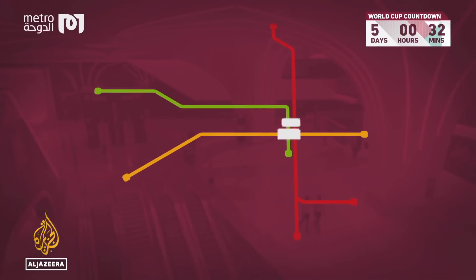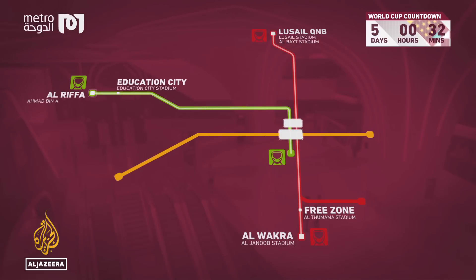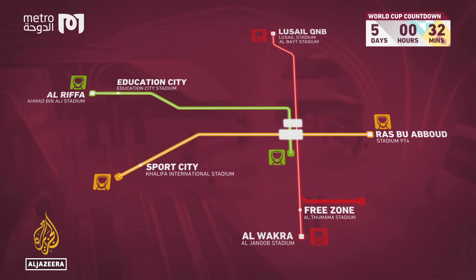The matches will be played in eight stadiums. Al-Janoub, Fumama, Lusail and Al-Bayt can be reached from the Red Line, Education City and Ahmad Bin Ali from the Green, and Stadium 974 and Khalifa International from the Gold.